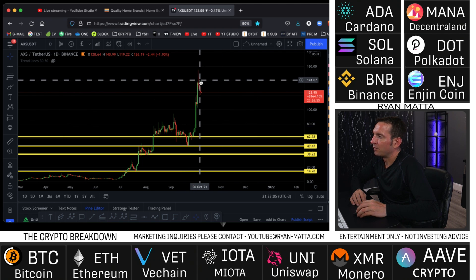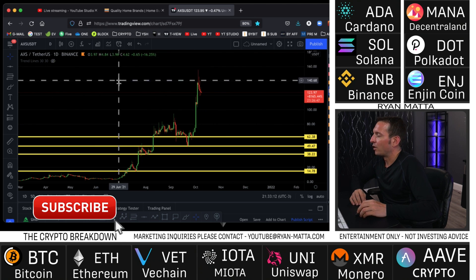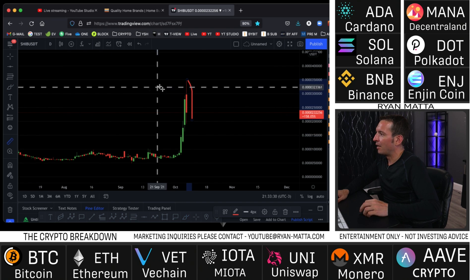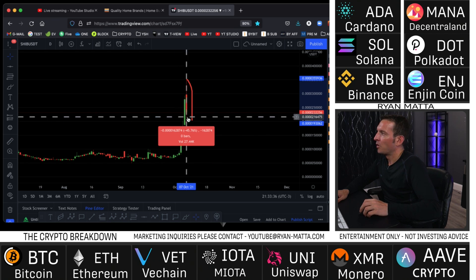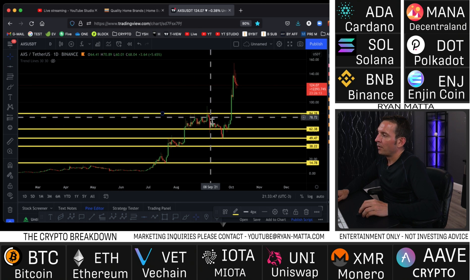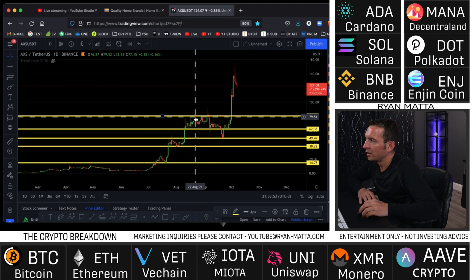I want to make sure worst case scenario in a big sell-off we're not sitting on a coin that looks like Shiba - runs up parabolic with no support whatsoever. When the bigger players start selling off, Shiba was down 46% in one day from peak formation. That's what happens when a coin gets pumped by market manipulators and then they dump it on everybody. AXS is completely a different story. What I'm looking at here is not necessarily support but resistance - we can see at this level it rejected price once, twice, three, four, five times, keeping price trapped below the $81 price point.